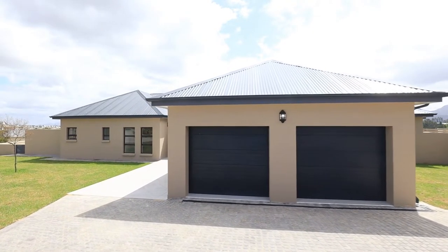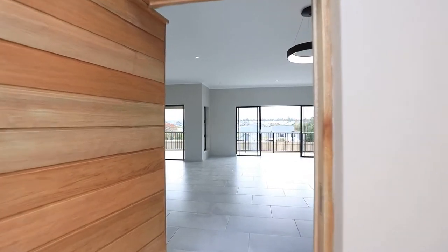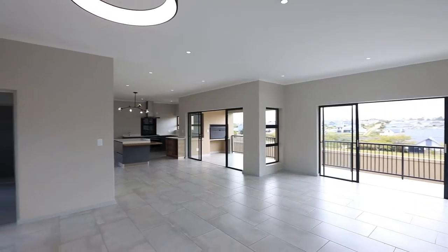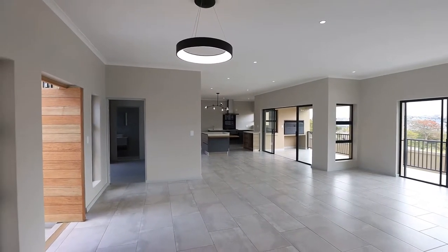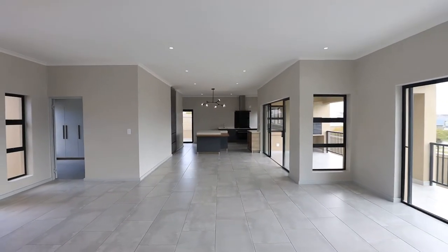This is a brand new house, it's just been completed. The views are absolutely amazing. The main features of this home are the modern exclusive finishes, the fact that it's got everything on one level, and it's got a separate flat which is ideal for rental, guest accommodation, or to accommodate the extended family.